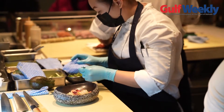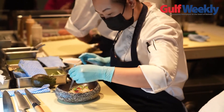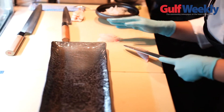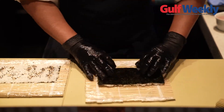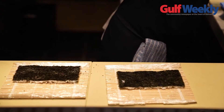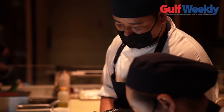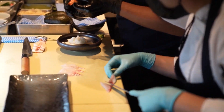For the perfect sushi fix or a memorable night out, head over to ReAsian Cuisine at the Four Seasons Hotel in Bahrain Bay. Take a seat at their brand new sushi bar and enjoy an intimate, truly unforgettable experience as the chefs serve you the finest sashimi, sushi, ceviches, nigiri, robata, and much more.